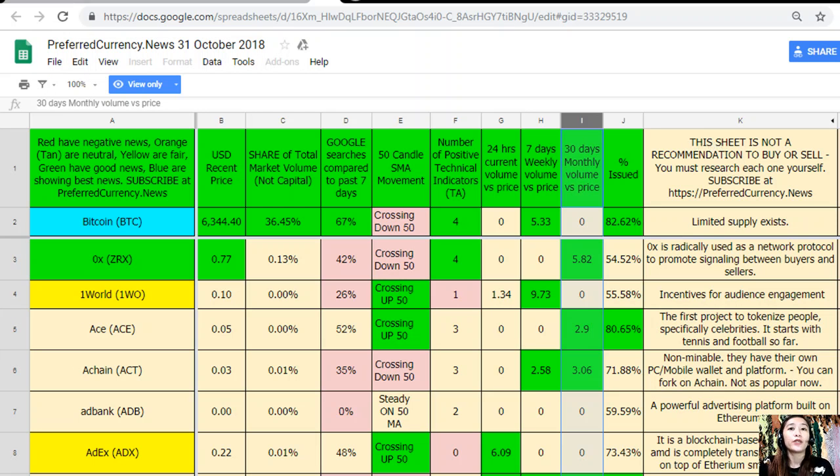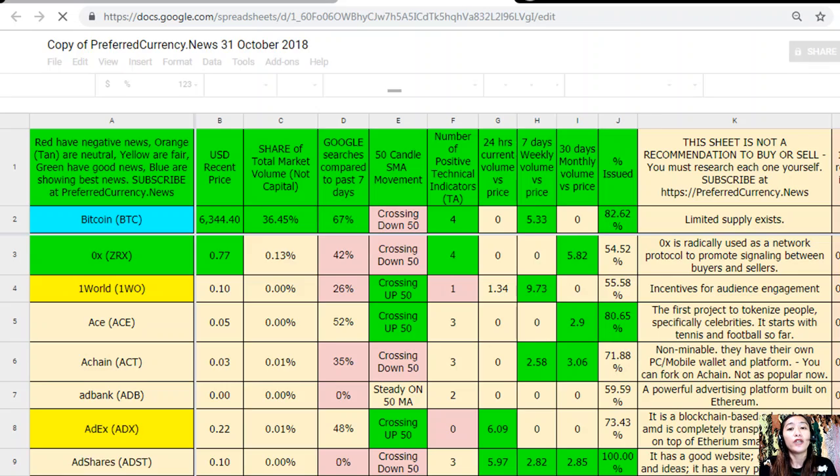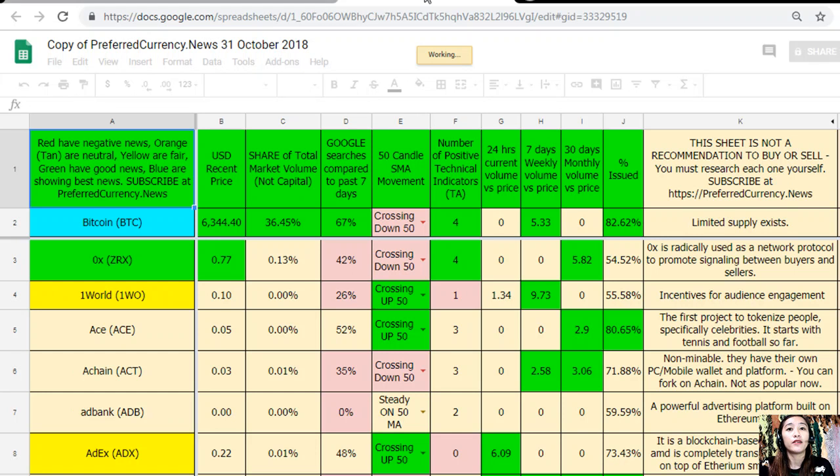Take note that this sheet is not a recommendation to buy or sell crypto. But if you decide you would like to, always consider offering about 20 percent below the current market price when placing buy limit orders. You can get your own copy of this spreadsheet by clicking File and Make a Copy, so you can modify it for your own purposes, add columns, personal notes, and additional information.